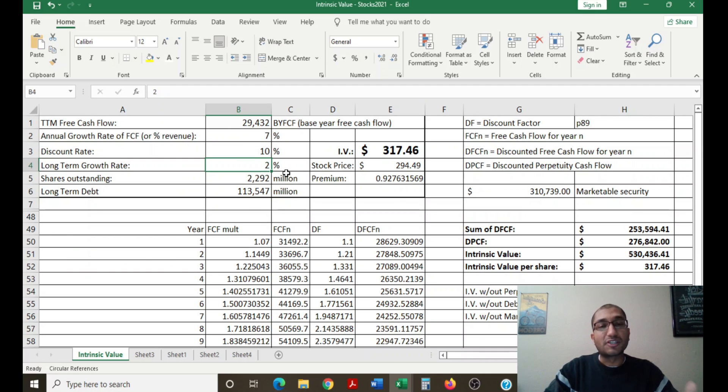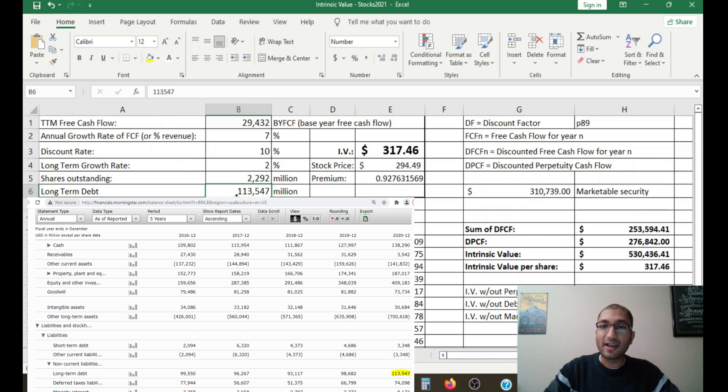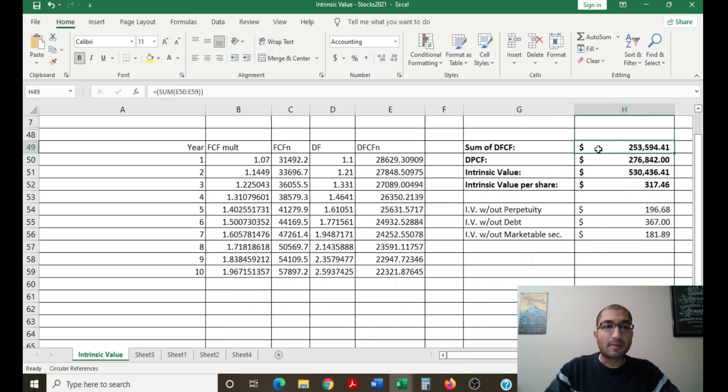The long-term growth rate is in line with the 30-year treasury yield at about two percent. Berkshire Hathaway has 2,292 million shares outstanding and long-term debt of about 113,547 million dollars. The company's assets also include marketable securities of about 310 billion dollars. Accounting for all inputs, the company's intrinsic value comes out to about 317.5 dollars per share versus the current stock price of about 294.5 dollars per share — meaning the stock is trading about seven percent below intrinsic value. The free cash flows over 10 years sum to about 254 billion dollars; the terminal value in perpetuity adds up to about 530 billion dollars. Adding the marketable portfolio, subtracting long-term debt, and dividing by shares outstanding gives 317.5 dollars per share.